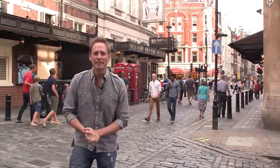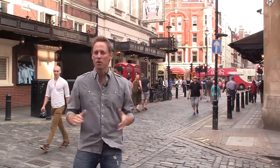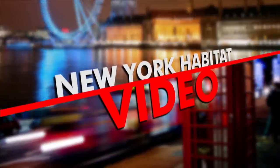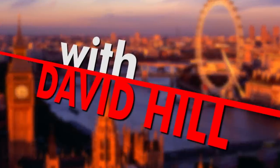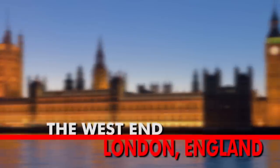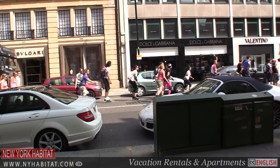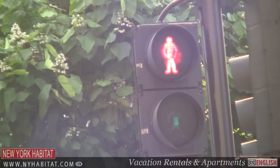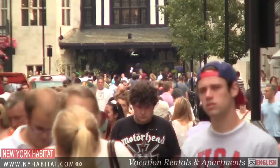Hi, I'm David Hill with New York Habitat. Welcome to our video tour of London's thriving and fashionable West End: Piccadilly Circus, Oxford Street, Covent Garden and Soho.